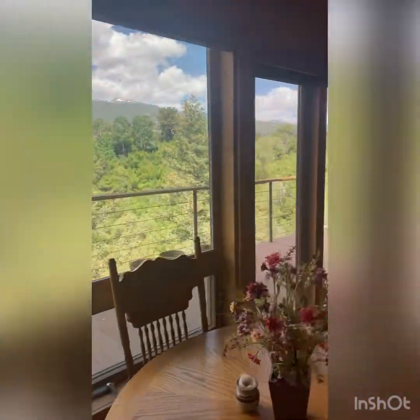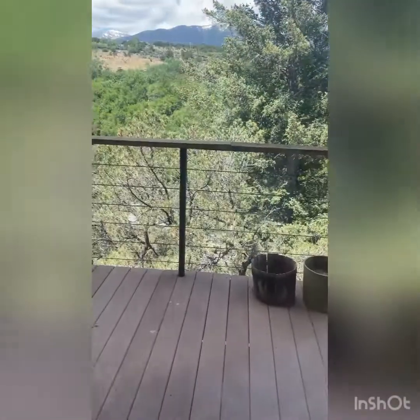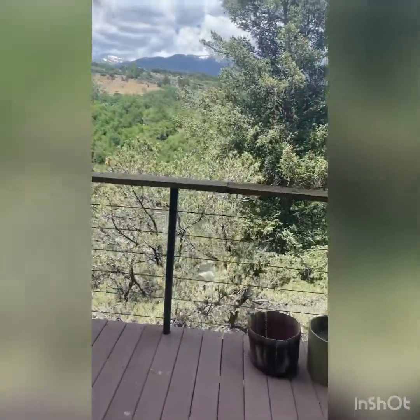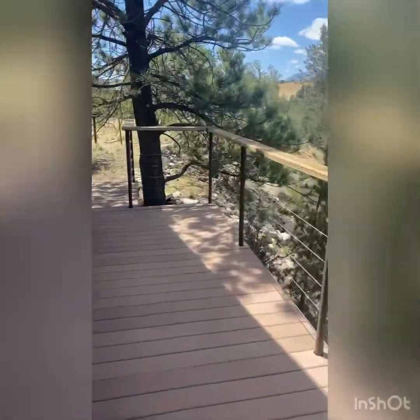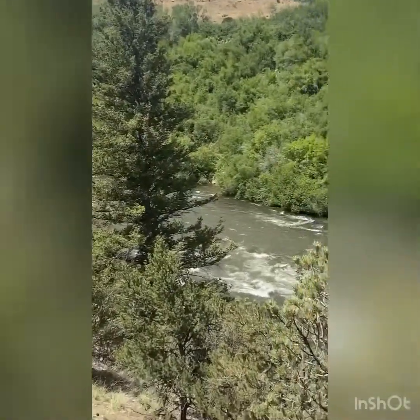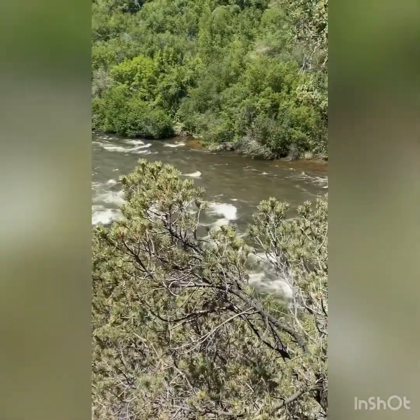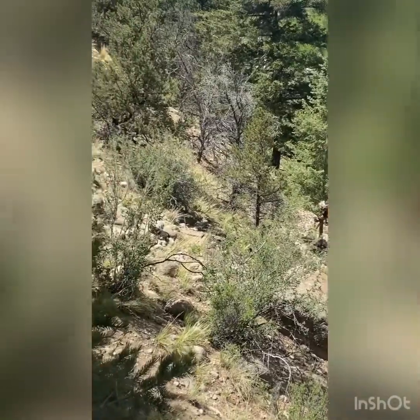Now for the views — we're walking out to the Arkansas River. There's a really nice composite deck, and you can hear the river. It's a good-sized deck, with a walking path going down to the river.